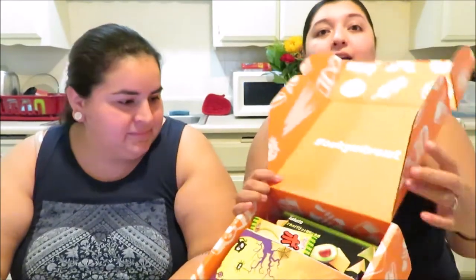We just got this in the mail — our Tokyo Treat box all the way from Japan. We're going to do an unboxing and see what's inside, what the treats taste like, and how the box looks on the inside. It's the October Halloween one.